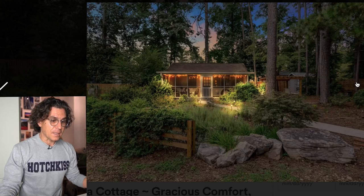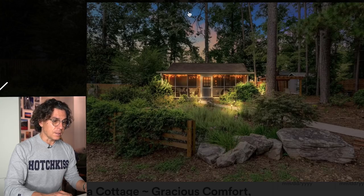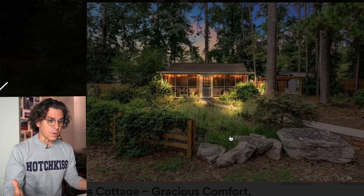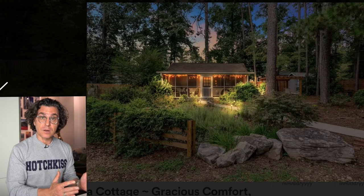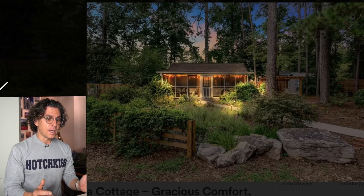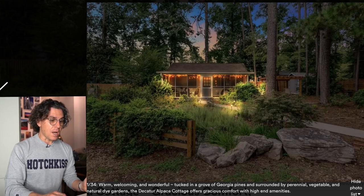Turning to the photos — they're spectacular. I don't think I've ever seen a night shot as a title shot. It looks like low exposure with the sky lit up in blue, orange, and pink, with night lights and path lights. It's absolutely gorgeous. You've done a terrific job with all your photos. I'm going to scroll through them so viewers get the benefit of your terrific photography.